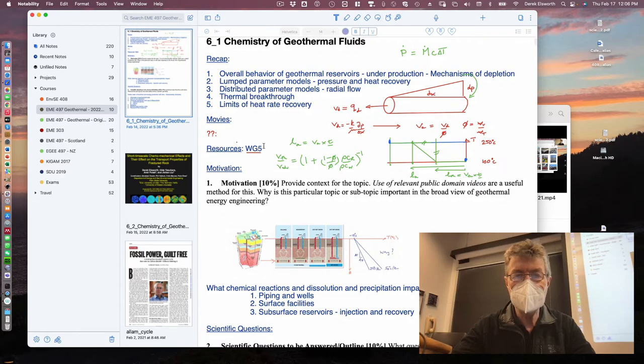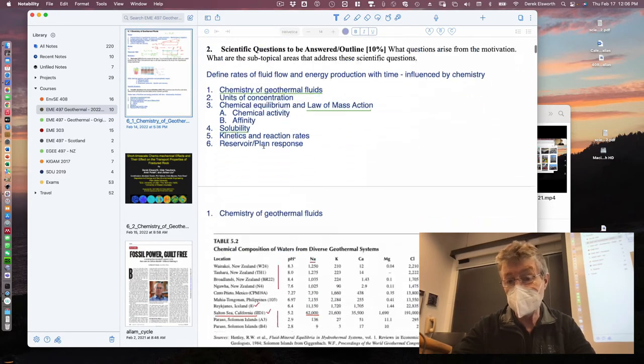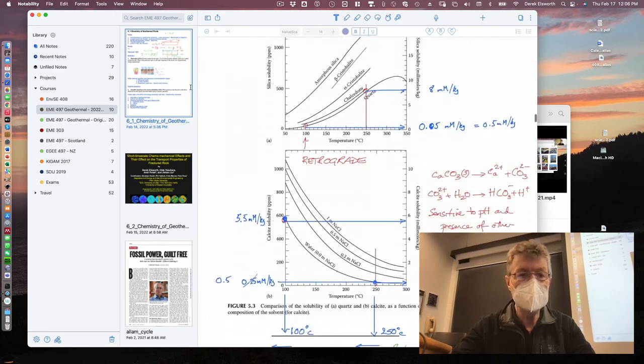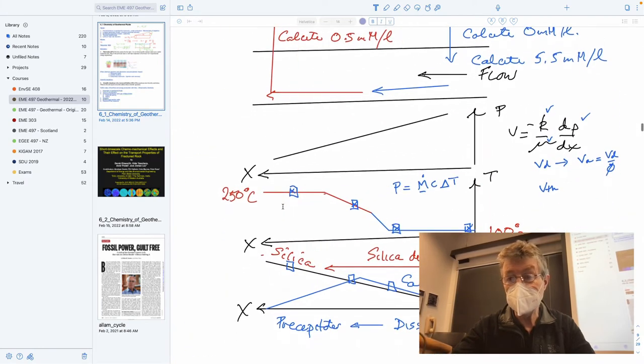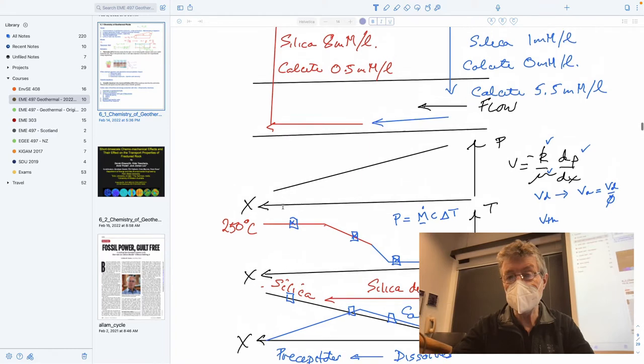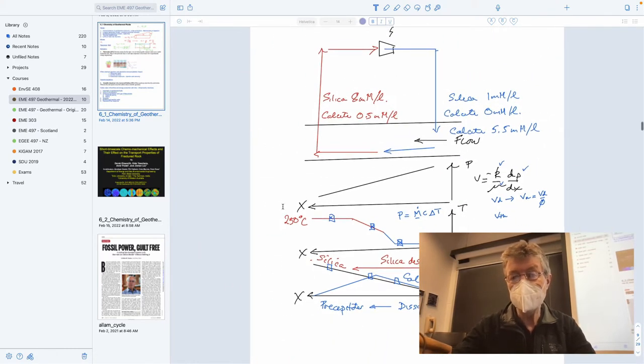We covered most of the things I wanted to cover in that session. It really came down to being able to say something about the magnitudes of the solubilities — what concentrations they'd be present in the system — so we could make some very rudimentary evaluations of what would happen within that system. For instance, if cold water was coming in, and we're undersaturated in both silica and calcite — silica being a prograde reaction, more dissolved as temperature goes up, calcite being retrograde, more dissolved as temperature goes down.